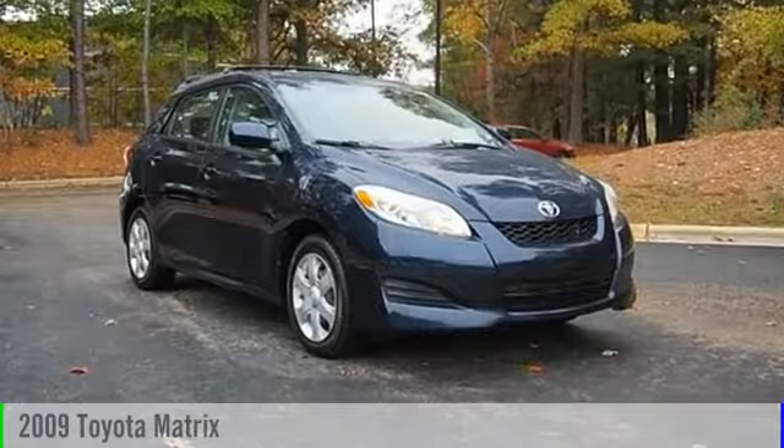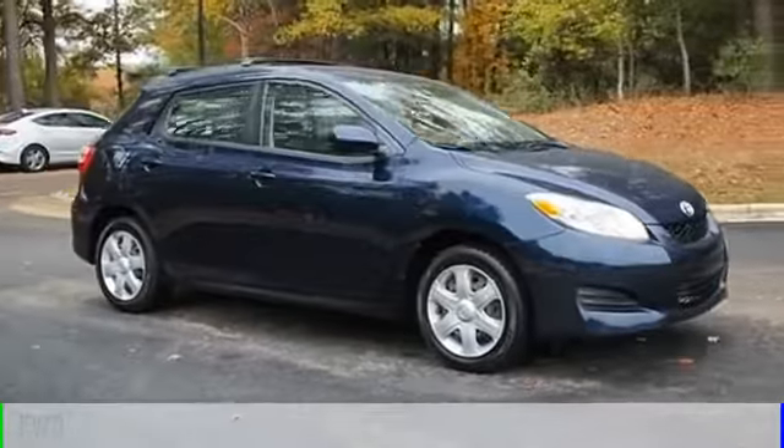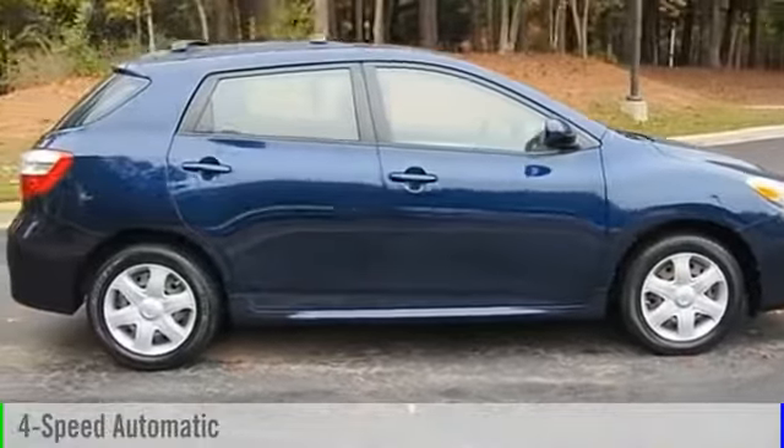The 2009 Matrix. This vehicle is powered by a front-wheel drive, four-cylinder, 1.8-liter engine and comes with a four-speed automatic transmission.